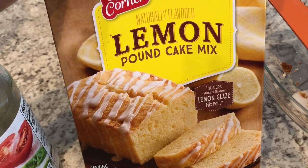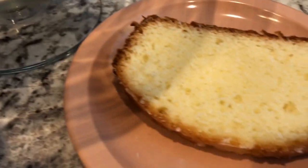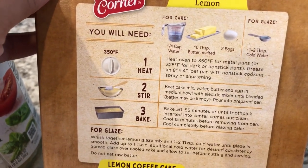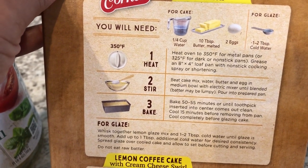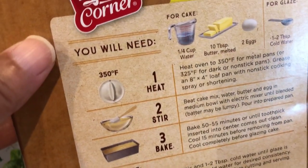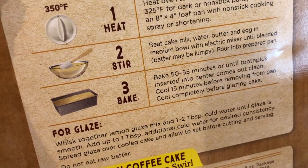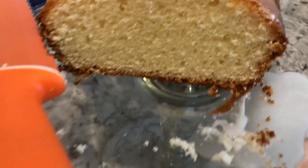The pound cake is really easy to make. Here it is on the platter — it has a very fine crumb. Here's a piece I cut on the plate. All you need is water, melted butter, and two eggs. I've never made a cake with melted butter before — softened butter yes, melted butter no — but it turned out really well. The texture is great with a very fine crumb. You bake it at 350 for 50 to 55 minutes, but since I was using a nonstick pan I baked mine at 325 for 53 minutes.